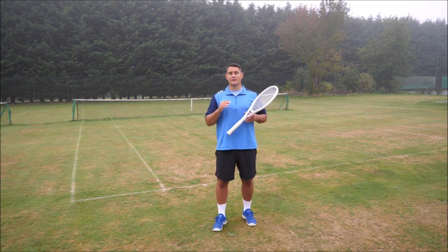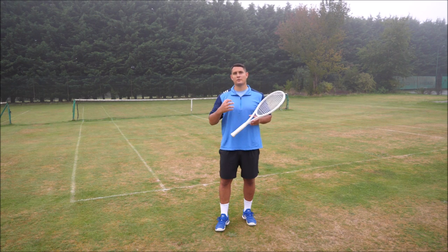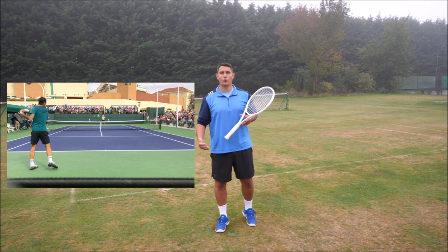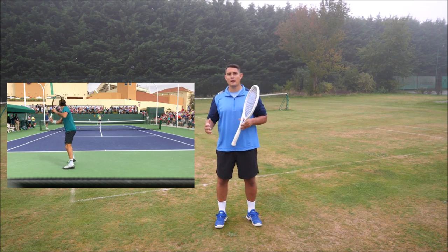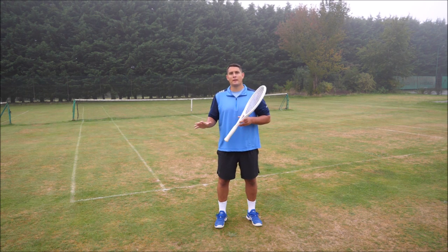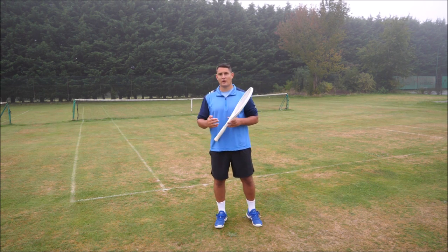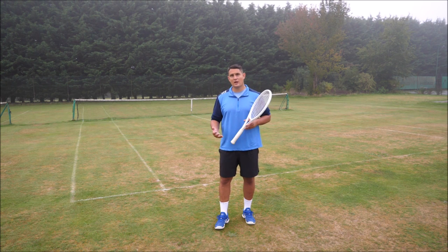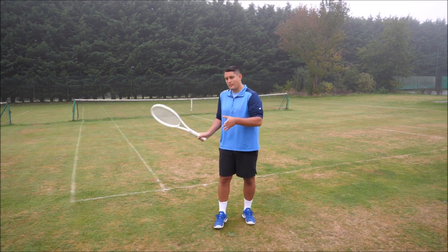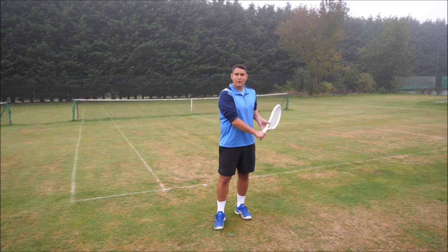Step two to becoming a more consistent player is getting rid of the feeling that you have to be perfect when you play tennis. We often step out onto the court with visions of Federer, Nadal, and Djokovic — all our favorite players — and we try to emulate them. This forces us into missing a lot of shots because we're going for that perfect forehand, that perfect backhand.